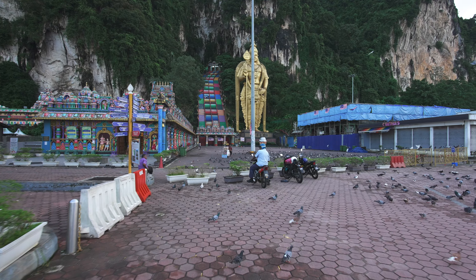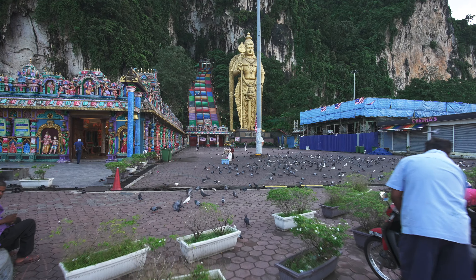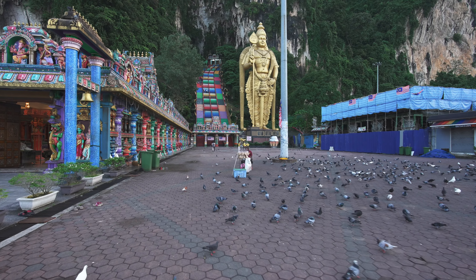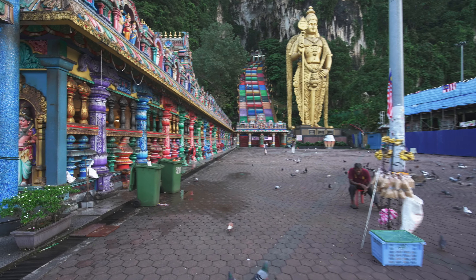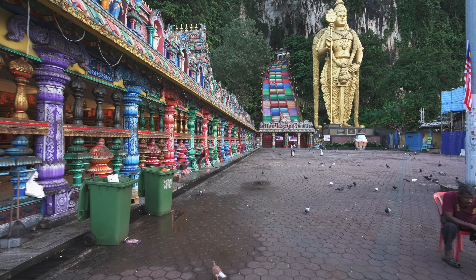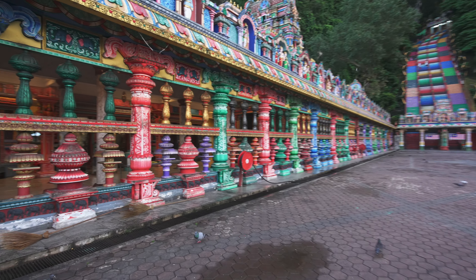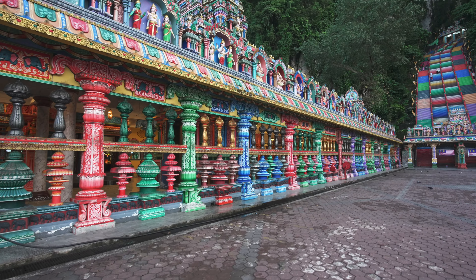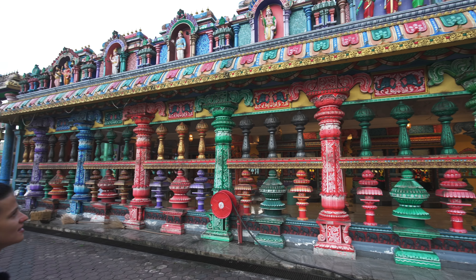The first time I saw these beautiful painted stairs online, I was like, 'One day I want to get there!' They're so colorful. I think they were painted pretty recently — maybe around 2008 or 2010. And look at this temple — the original color, so detailed. Everything is incredibly detailed and each thing represents something.